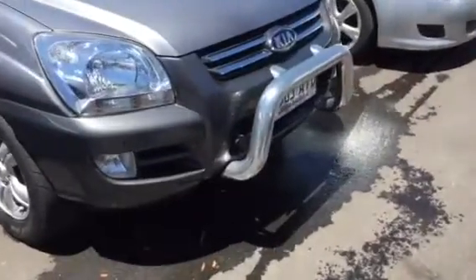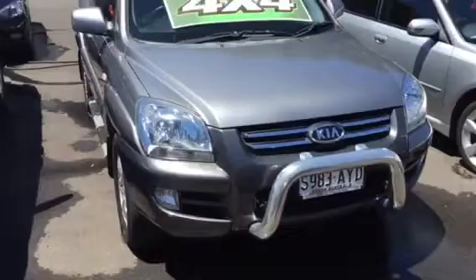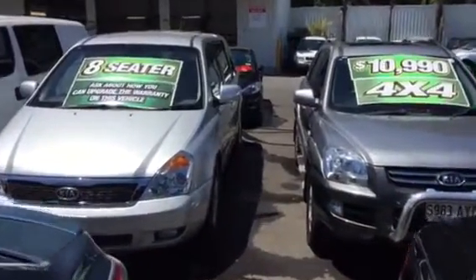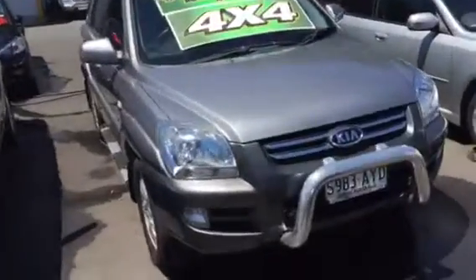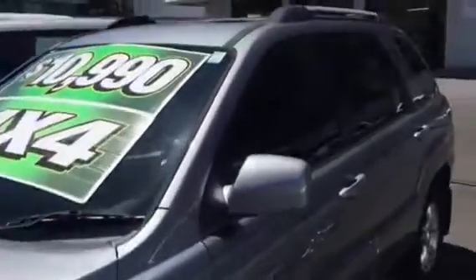But it does have a few extra benefits. Nudge bar on the front. It is a really small SUV compared to some of these bigger cars. It is 4x4 as well, which is excellent. It does have some tinting on it.